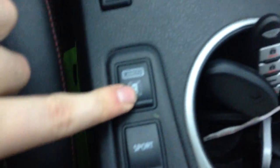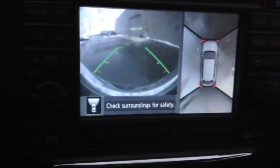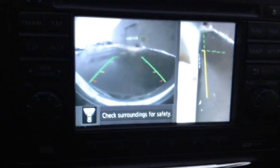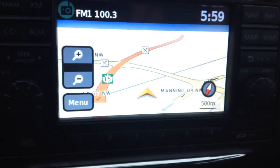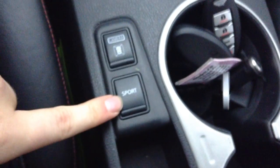You have the 360 camera — you can pop up the 360 camera right there and it'll show you 360 degrees of what's outside and also what's behind you. You can switch the angles, and right there is your navigation. You have a sport mode right here as well.